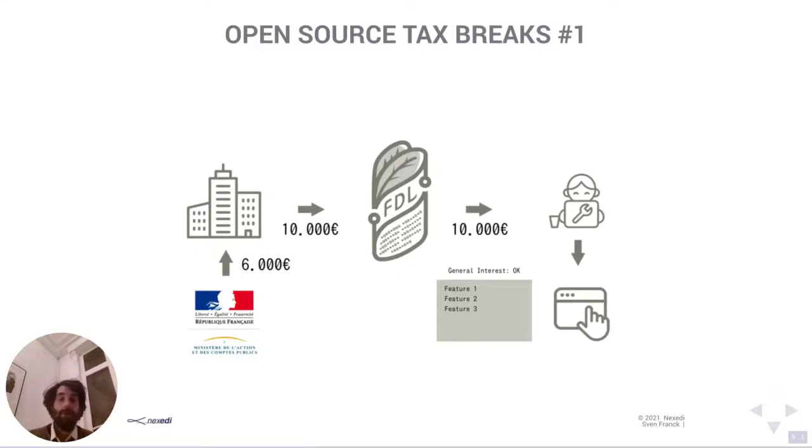FDL receives project proposals to finance the development of open source software or similar proposals. Let's say it's a software project with a specific feature set to be developed. We run the proposal by our committee who evaluate and approve it, and then it becomes a project FDL will undertake — eventually paying the developer 10,000 euros for adding, in this case, features 1, 2, and 3 to the software.